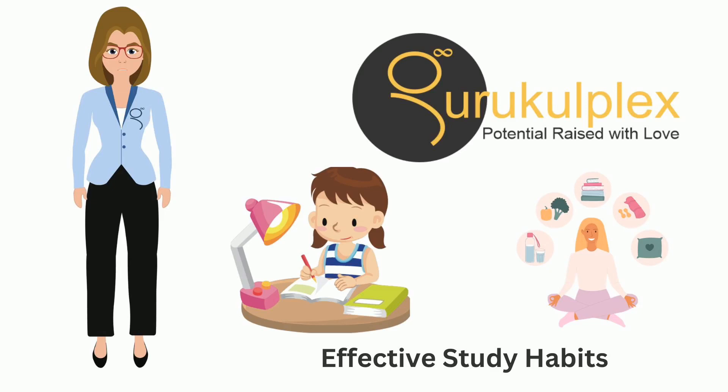Plan your study sessions. Create a schedule that includes dedicated time for each subject. Prioritize your tasks based on deadlines and difficulty. You will likely get lost in the maze of assignments and readings when you don't have a roadmap.